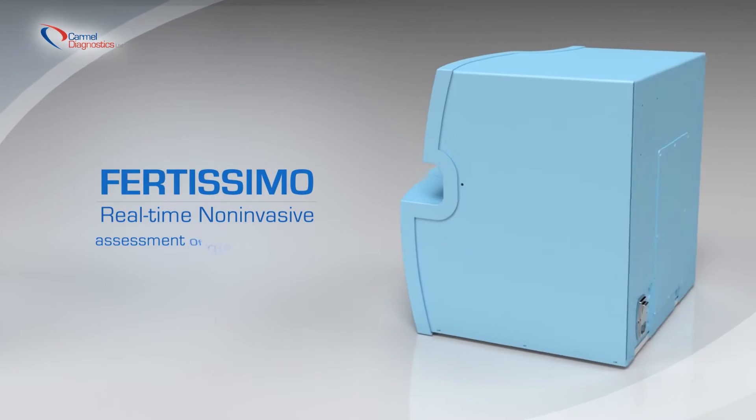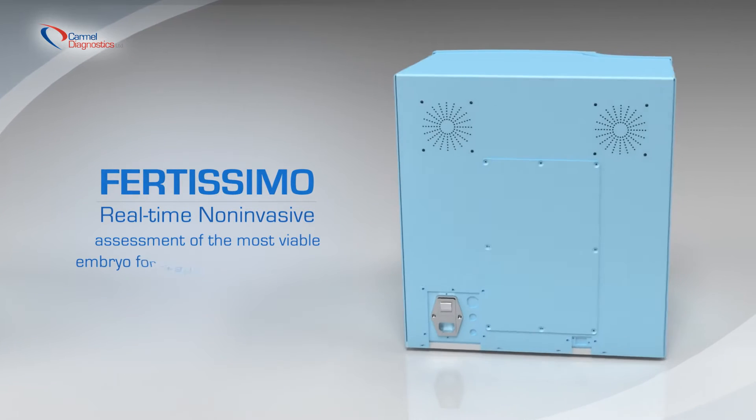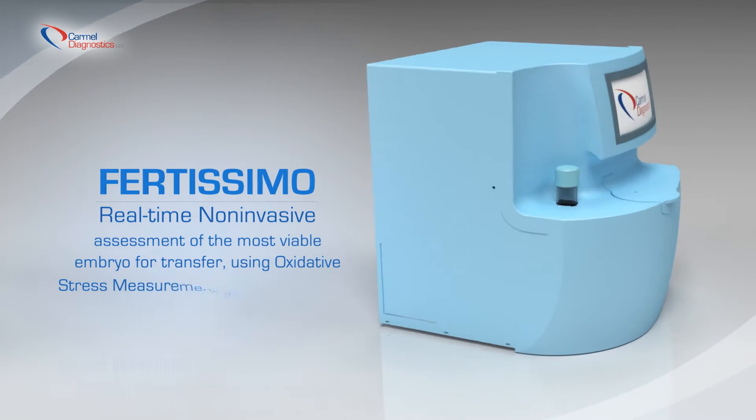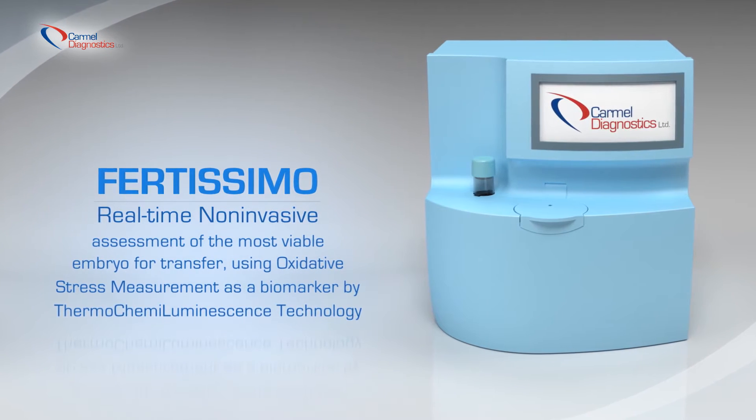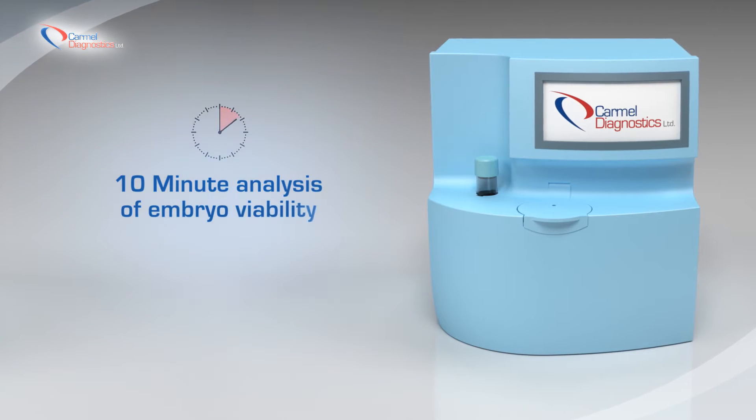Fertissimo provides a real-time, non-invasive assessment of the most viable embryo for transfer, using oxidative stress measurement as a biomarker through TCL technology. The analysis of embryo viability takes just 10 minutes.